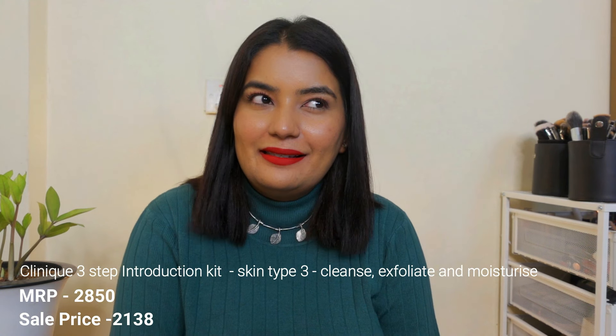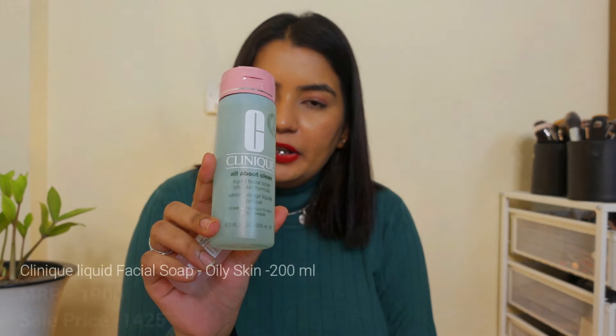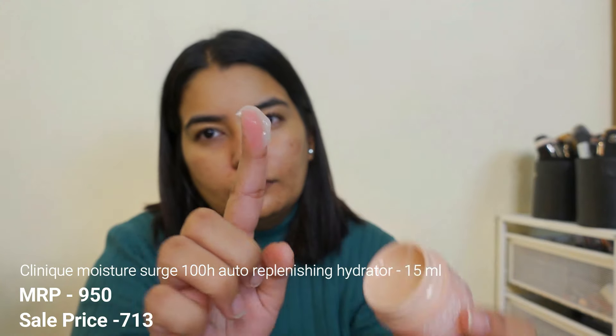Moving on to the Nykaa Luxe category. First of all, I got a lot of stuff from Clinique — I had a combo that cost me less than 2,500 rupees, something offered for around 2,200, whereas the original price is like 2,600. So this is the Clinique Clarifying Lotion, meant for acne-prone skin which I have. The second one is this face wash — I've not used this particular one before, but I tried Clinique's other range and their products are very good for acne-prone skin and definitely value for money. The third thing I got in this combo is their moisturizer — I already have one tub and it's very, very nice, that's why I bought it again.